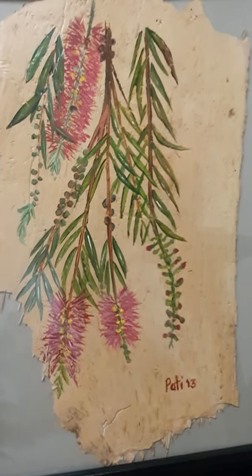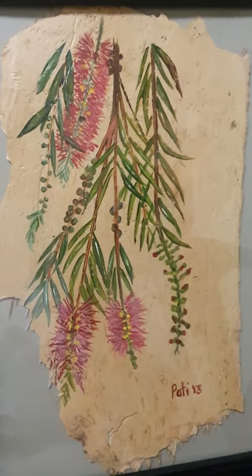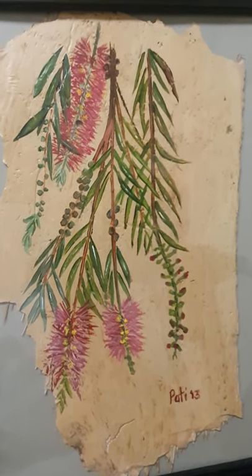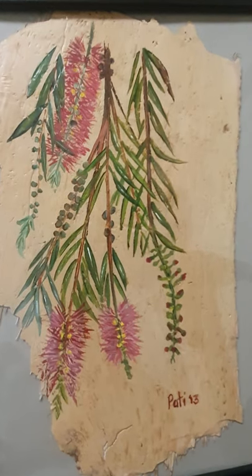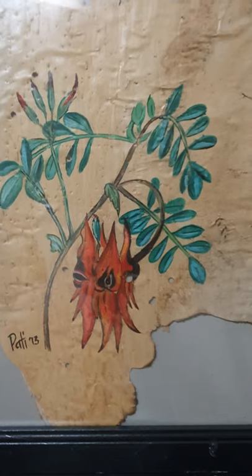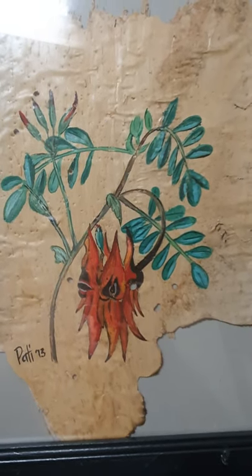Now some plants native to Australia. Weeping bottle brush — the bush flowers are usually brightly colored because it's intensely competitive to attract insects or animals to pollinate them. Sturt desert peas — look at the brightly colored flowers, just beautiful.